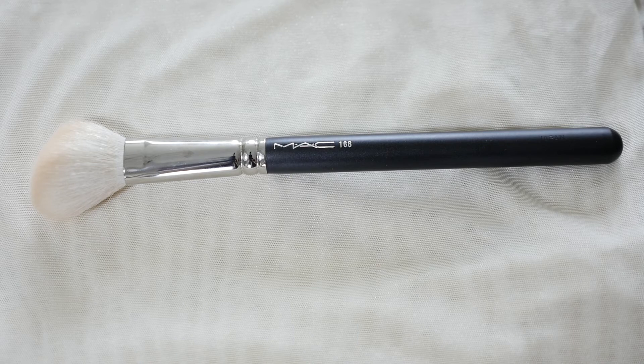Last but not least, it's the angled contour brush. This is the angled contour brush from MAC — this is MAC 168. It is very useful for contouring, highlighting, and baking. This brush is just perfect.